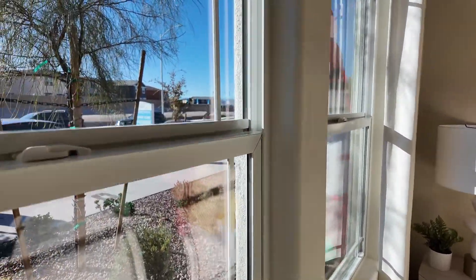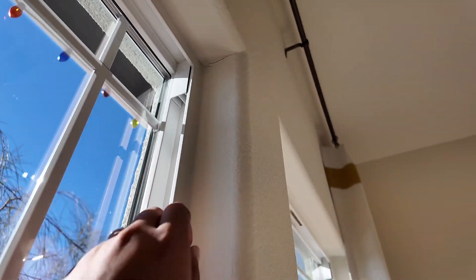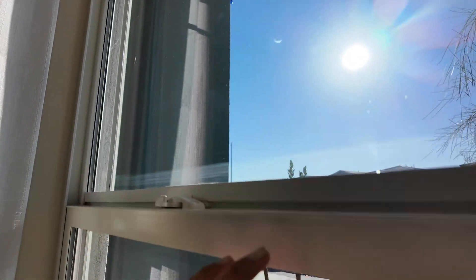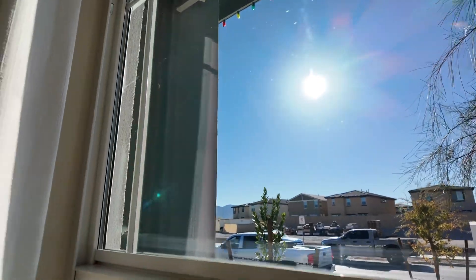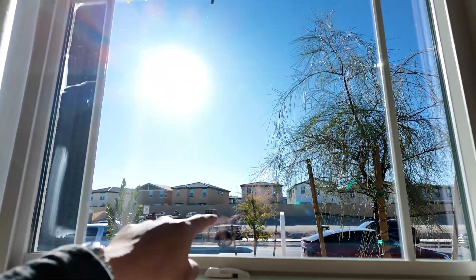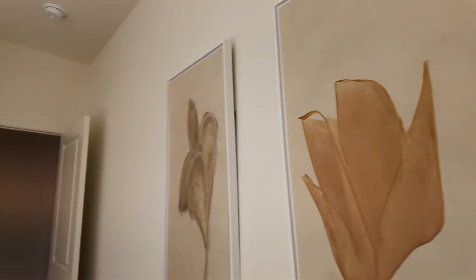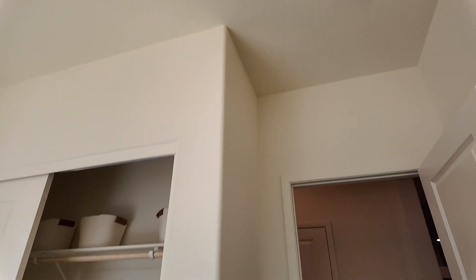Dual pane windows, and what I like about these windows are these tabs on the newer homes — you can pop these off and take the panel out so you can clean the outside of the window. You can do that from the outside of the house, but if you're on a two-story home it makes it much easier. You've also got the fire sprinkler there, so if there's a fire in this room it'll pop off in here instead of hosing down the entire house.